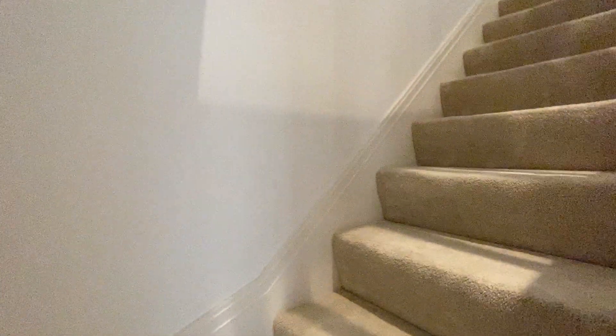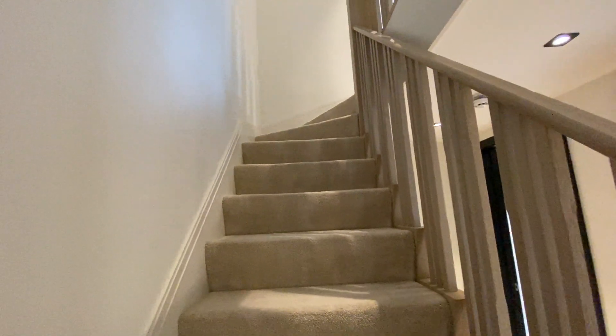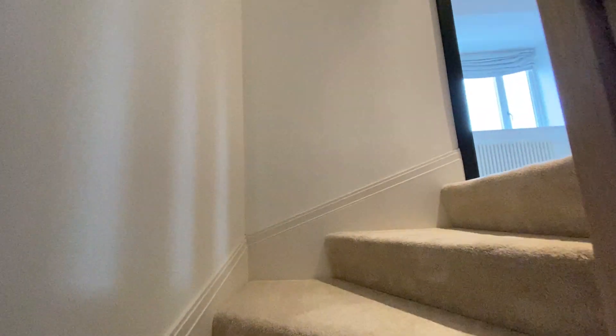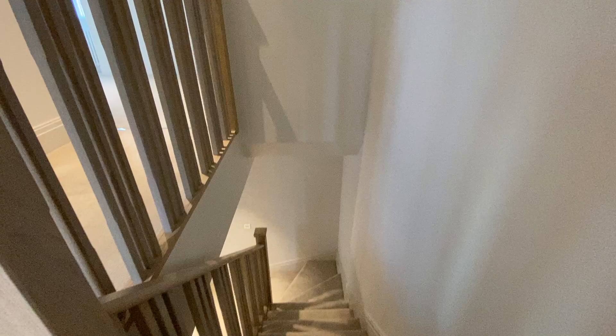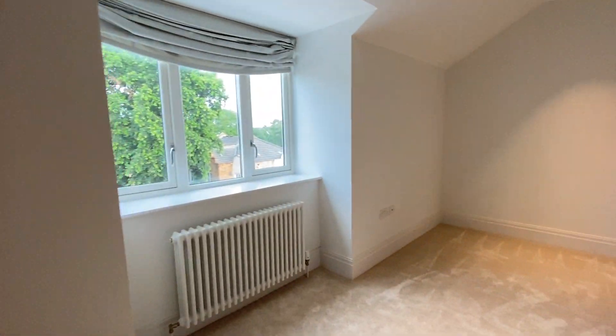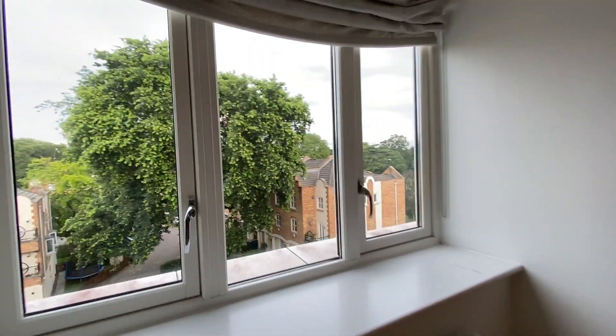We are on the top floor — the third floor. You can see there are two more rooms up here that can be used as guest rooms or kids' rooms.